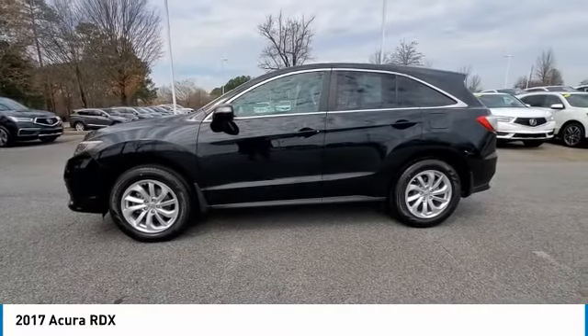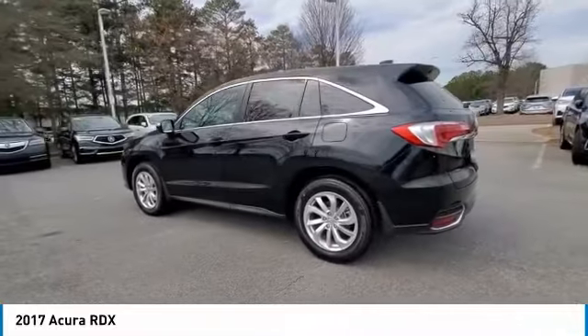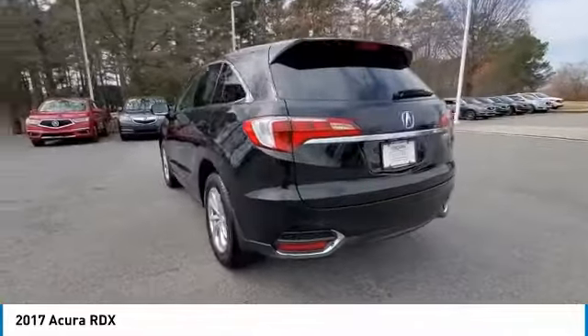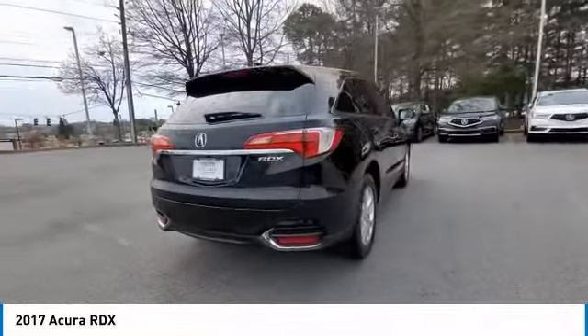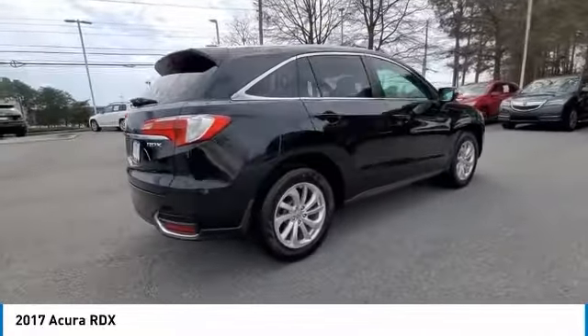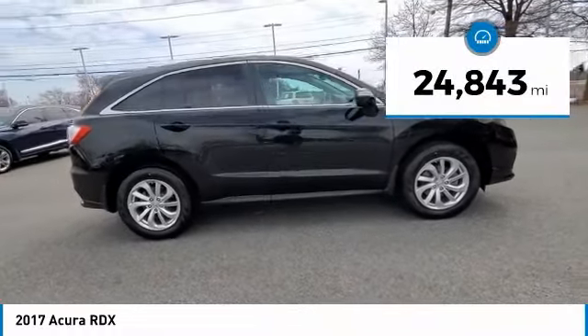Looking for the right vehicle? Check out the 2017 RDX. Viewed as Acura's answer to BMW's sporty X3, the RDX offers a stylish interior, plenty of sport, and a nice amount of utility. This vehicle has less than 25,000 miles.